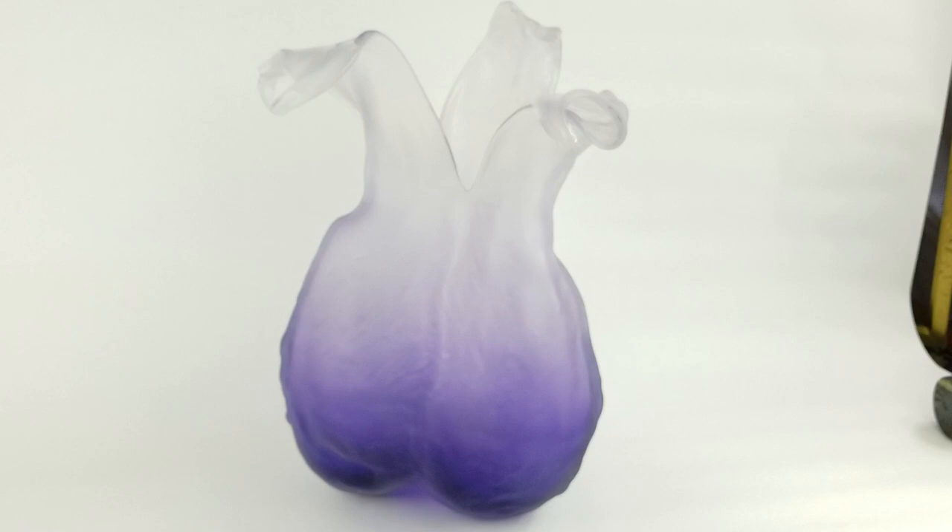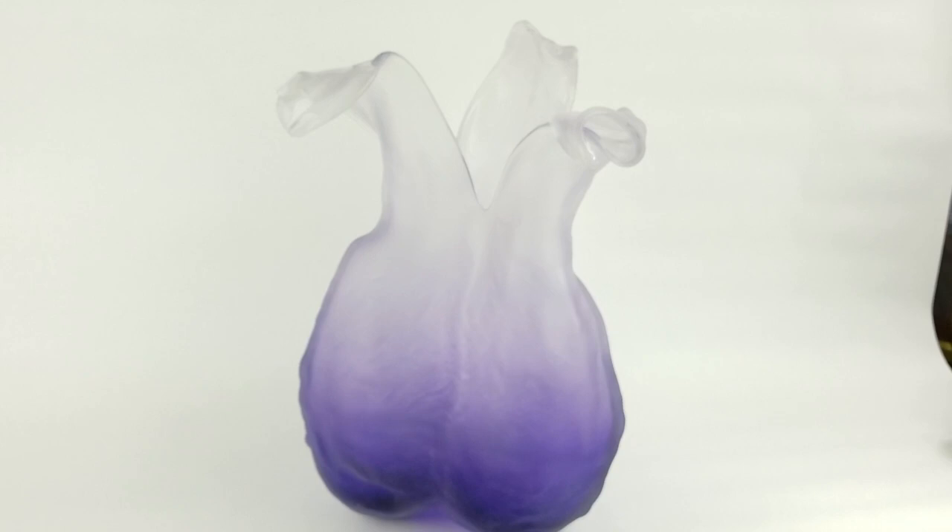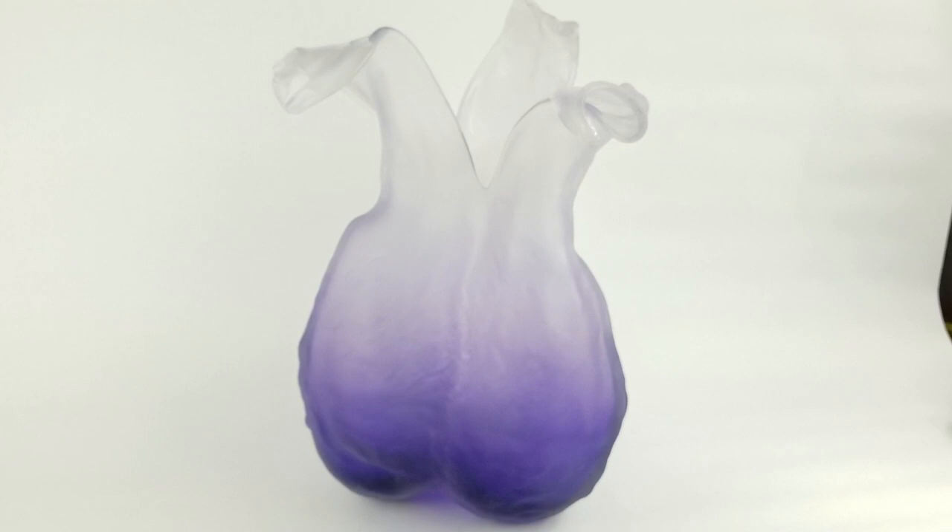This is actually a piece from Nicholas Weinstein. He was born in New York in 1968 and has his studio in San Francisco. He does beautiful, beautiful hand-blown pieces.